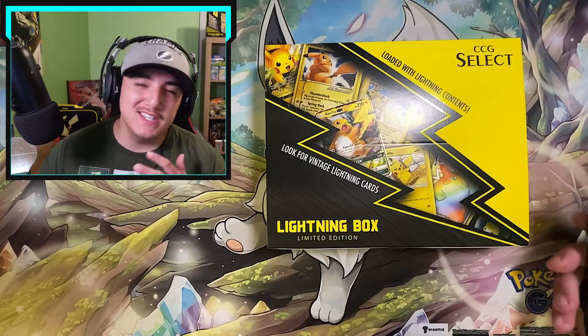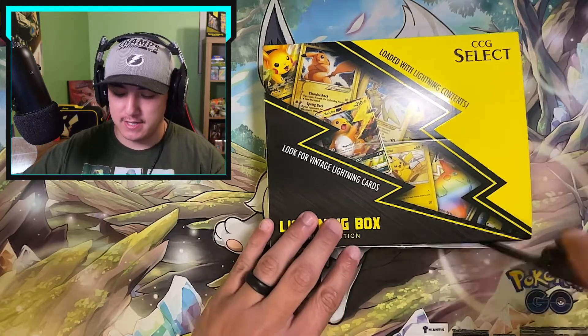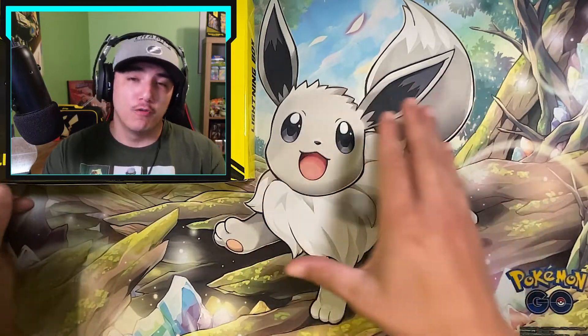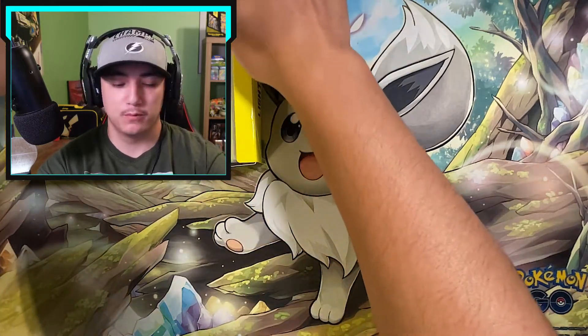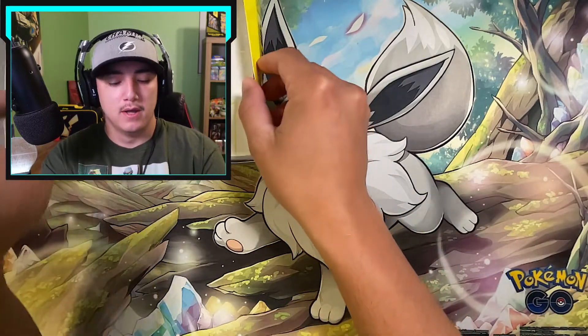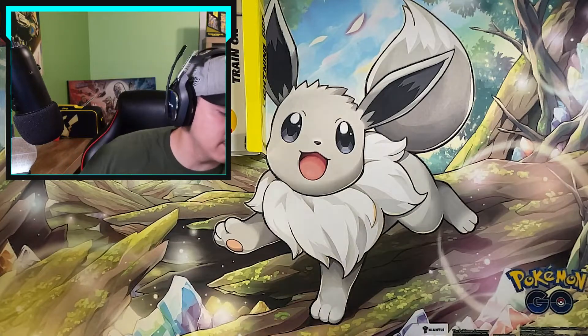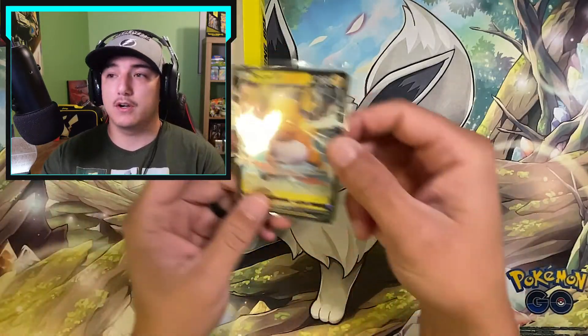Here we are with our first CCG Select limited edition lightning box. We're going to crack this seal and move it over here so we don't peek at what's inside. Like I said, these did go for $33 on eBay. They come with the 25th anniversary oversized card binder — we already have one of those so we'll set it aside — and then of course we have our stickers that come with it.